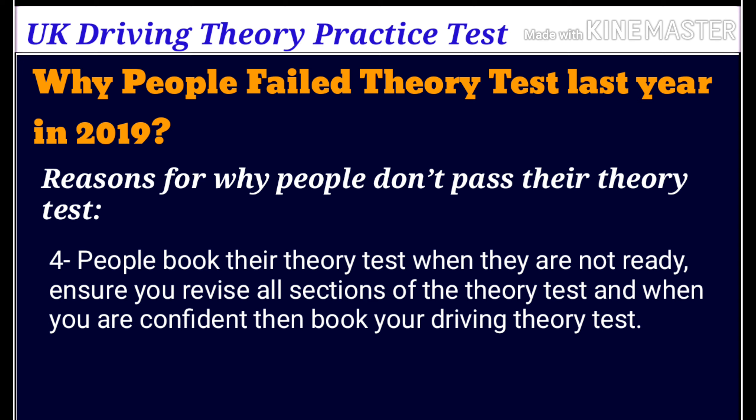Number four: people book their theory test when they are not ready. Ensure you revise all sections of the theory test, and when you are confident, then book your driving theory test.